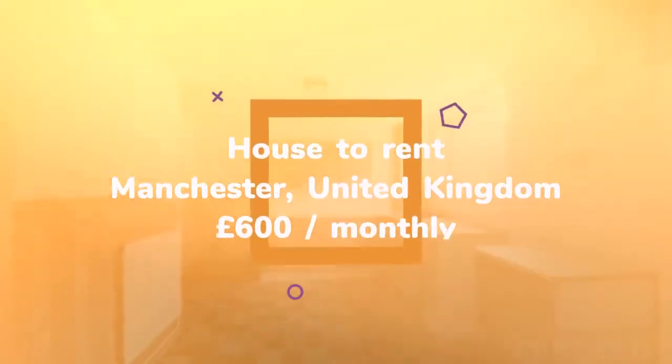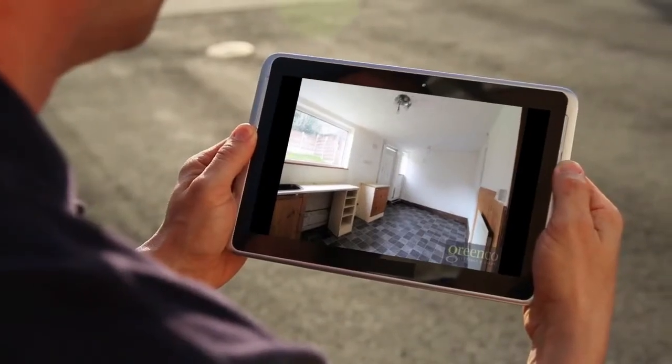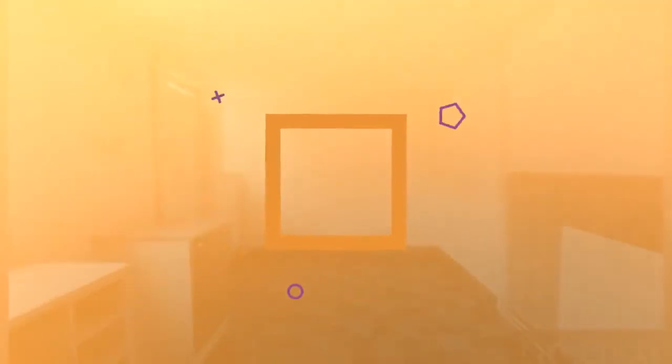Letting Information. Furnishing: Unfurnished. Added on December 24, 2018. Key Features: Ideal Family Home in Middleton, Lounge, Eat-In Kitchen, 3 Bedrooms.